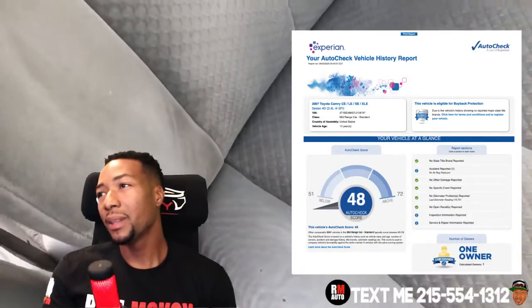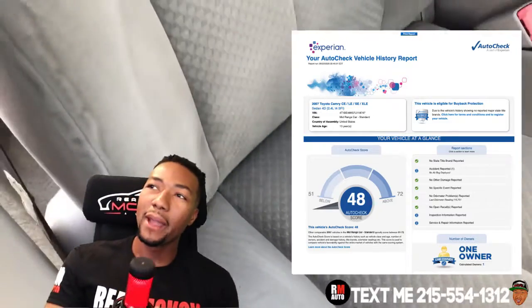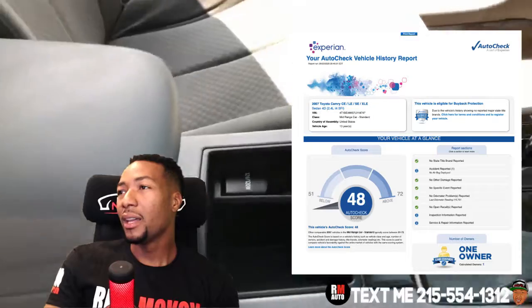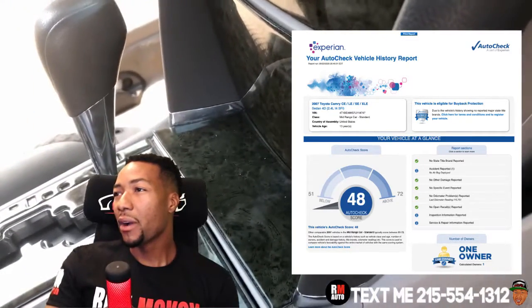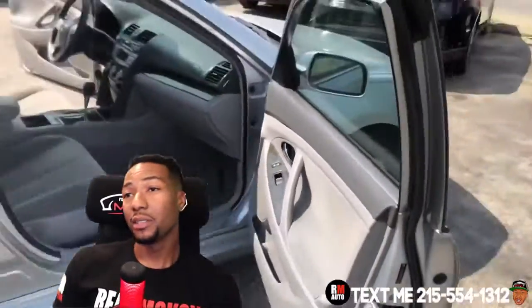Now, it is a one owner, but the airbag has been deployed, so it has a lower AutoCheck score. The airbag has been deployed but it was fixed. So it has a clean title, clean odometer statement, open recalls. All the service information was reported — whoever had this vehicle took it to a certified dealership and they reported all the maintenance. So that's pretty good on this vehicle, minus the airbag.